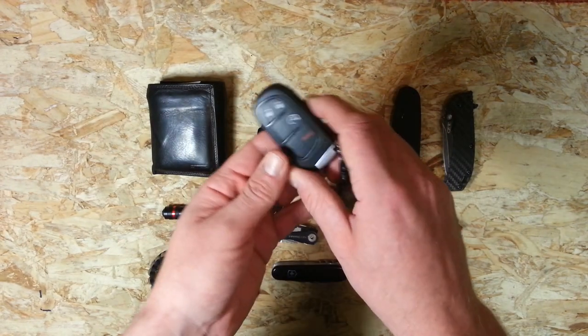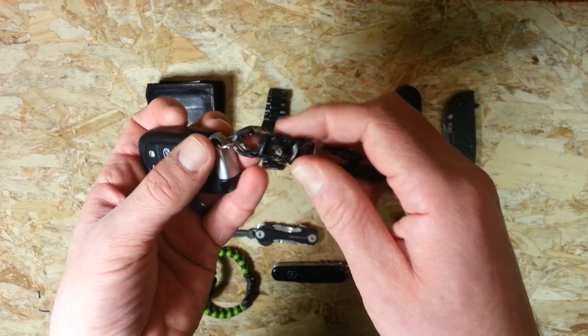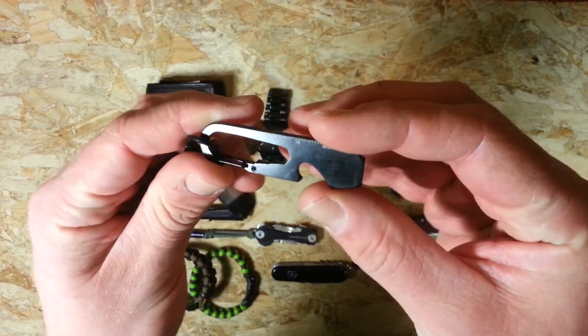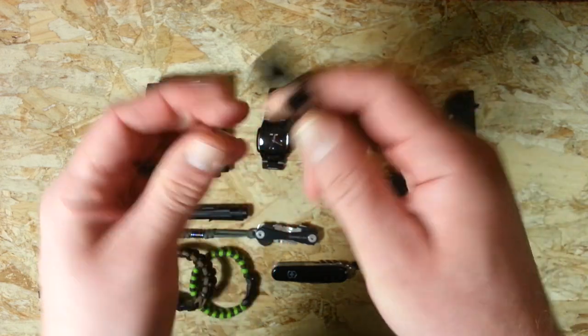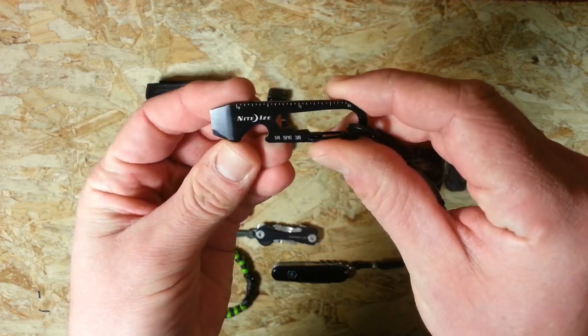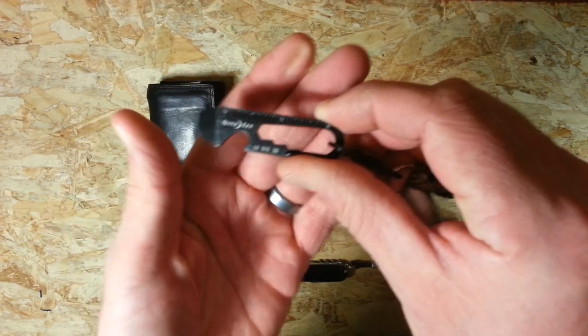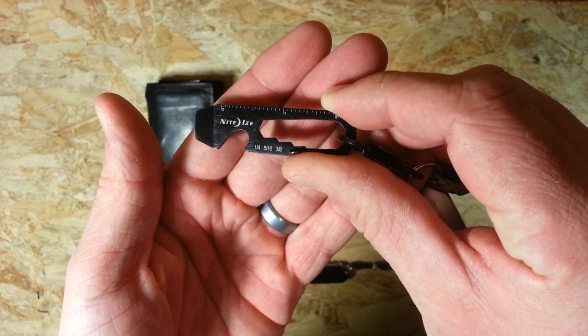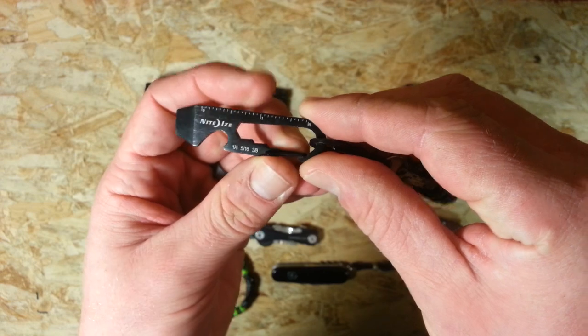Keys — truck keys, just as per usual. The only thing I've added to this is there's a lockable S-Biner on there, and this NightEyes Doohickey, which is a little pocket tool I picked up recently. It just has some basic tools: box opener, flathead screwdriver, ruler, and a couple of hex wrenches. Just testing that out to see if I like it, and of course it has its own carabiner, so that's quite handy.